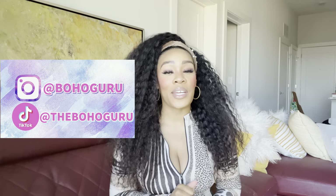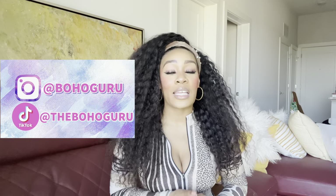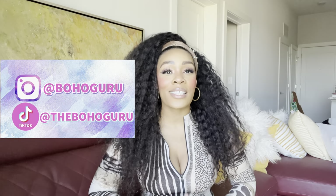What is up Guru Gang? I'm back. If you are new here, welcome to my channel where I talk all things beauty, fashion, fitness, and wellness. What we will be doing is a favorites video — my current beauty favorites and some other random favorites, but mostly beauty favorites.